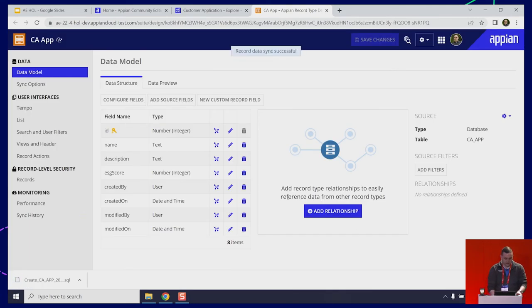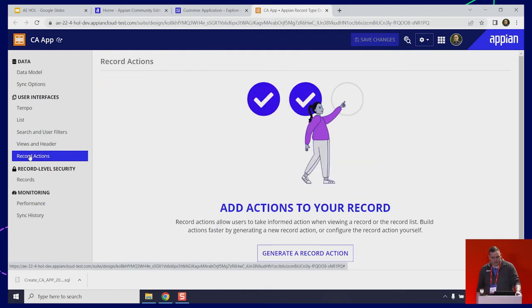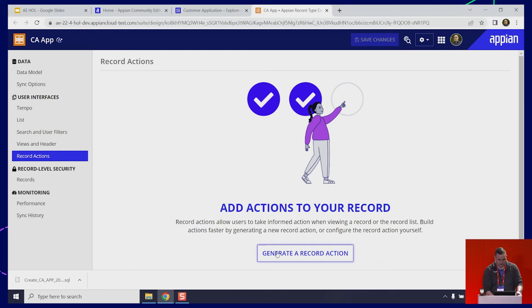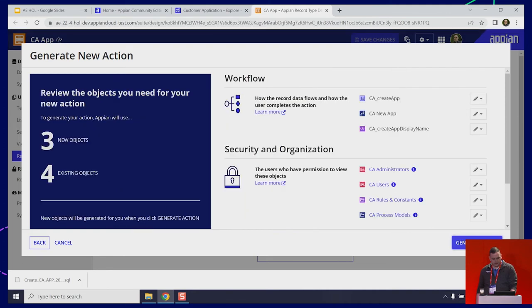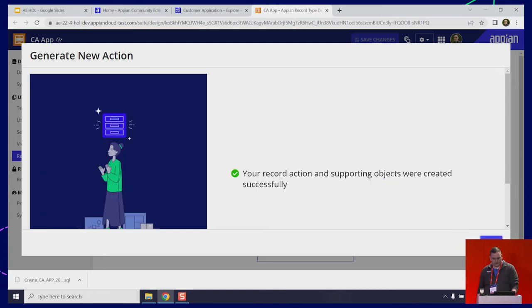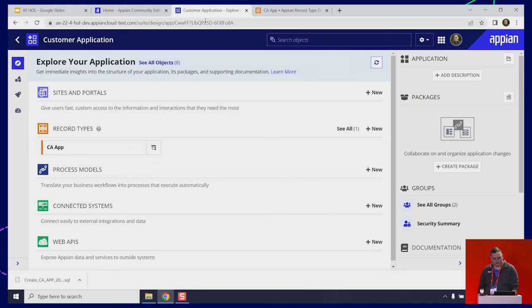Now from here, you can see on the left-hand menu there are a few different places you can go. We're going to go right to Record Actions. Click Record Actions and it's going to allow you to generate your record actions. We're going to go ahead and just click Create. I'm good with all the defaults, so I'll click Next. It's going to tell me what objects Appian is going to build to allow you to create the record action. Go ahead and do Generate Action. So in that amount of time, we've created our application, created our database, and created a process to create new entries to our database. I'll save changes and go back to the application designer.